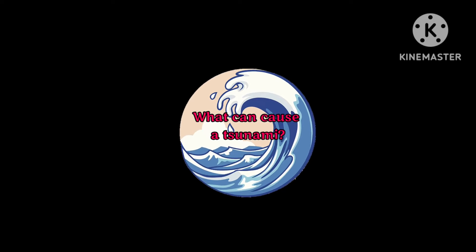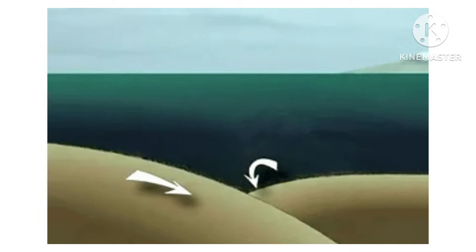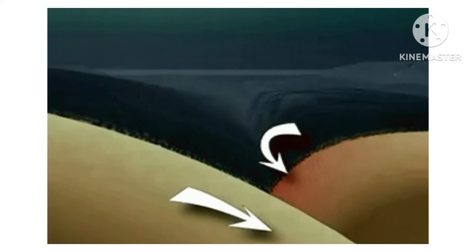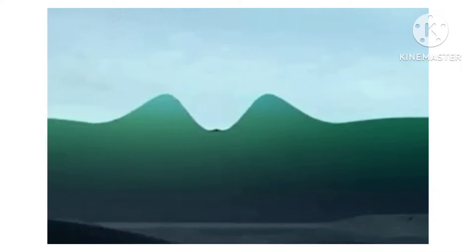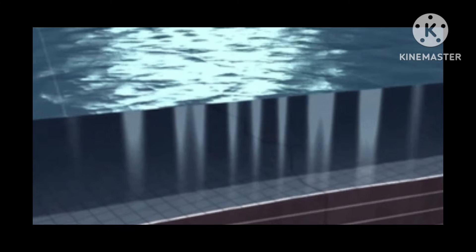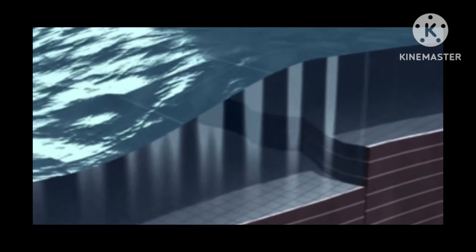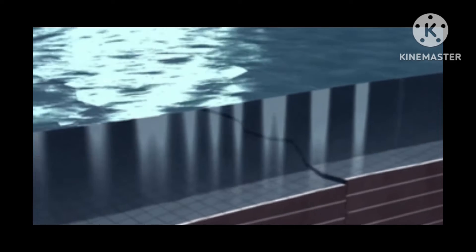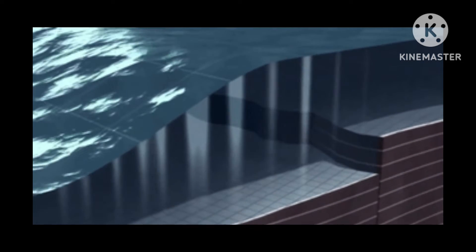Now let's see what can cause a Tsunami. A Tsunami is caused by a huge earthquake or volcanic eruption under the ocean. An earthquake causes a large amount of water to be displaced very quickly. When this happens underwater, big gaps may appear on the ocean floor. When water moves in to fill this gap, a tsunami is born.